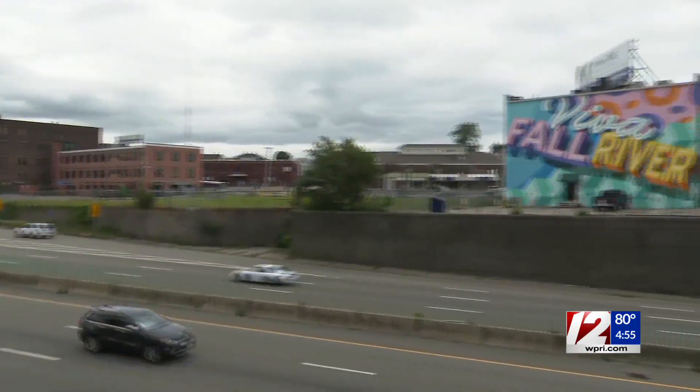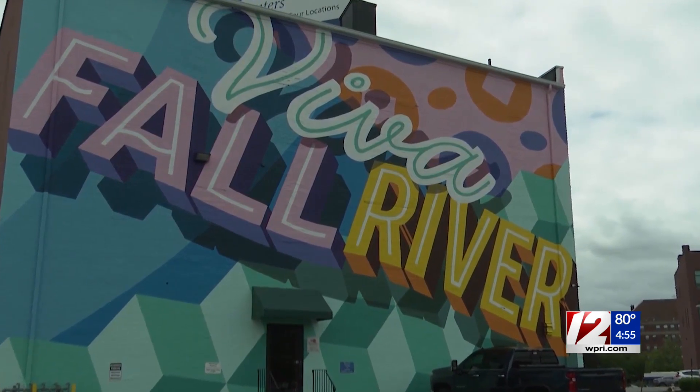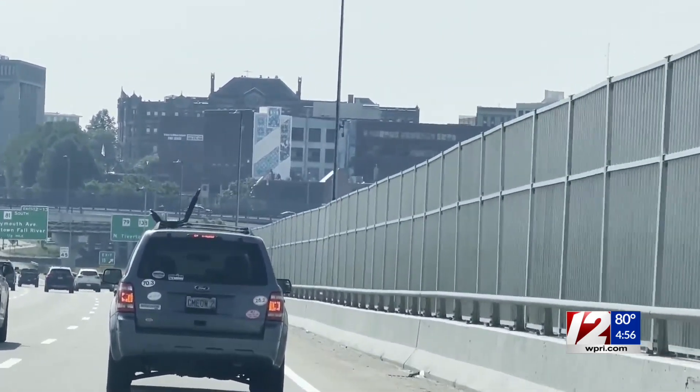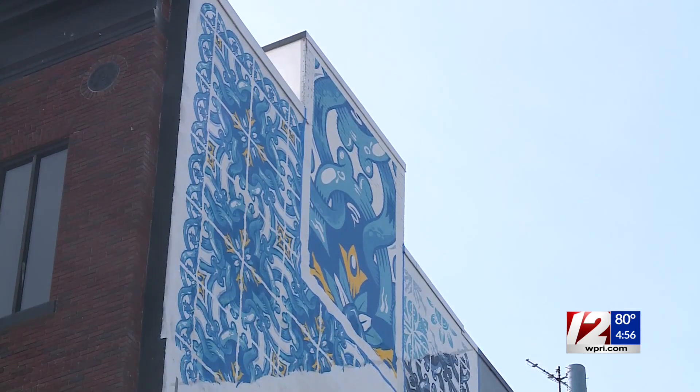We're kind of like wrapping ourselves in public art. Driving west on 195, this Viva Fall River mural has captured your attention. You can say there are blank walls, but those can always be filled with vibrancy. Now driving east over the Braga Bridge, you're witnessing a vibrant new addition being painted onto Fall River's skyline.